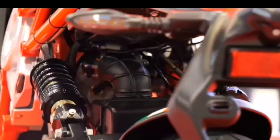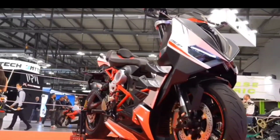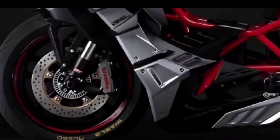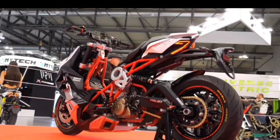Suspension consists of 47-millimeter upside-down front forks and twin shocks in the rear with preload adjustability. Brembo brake calipers are fitted all around, and you get a pair of 270-millimeter front brake discs along with a single 230-millimeter rear brake disc.